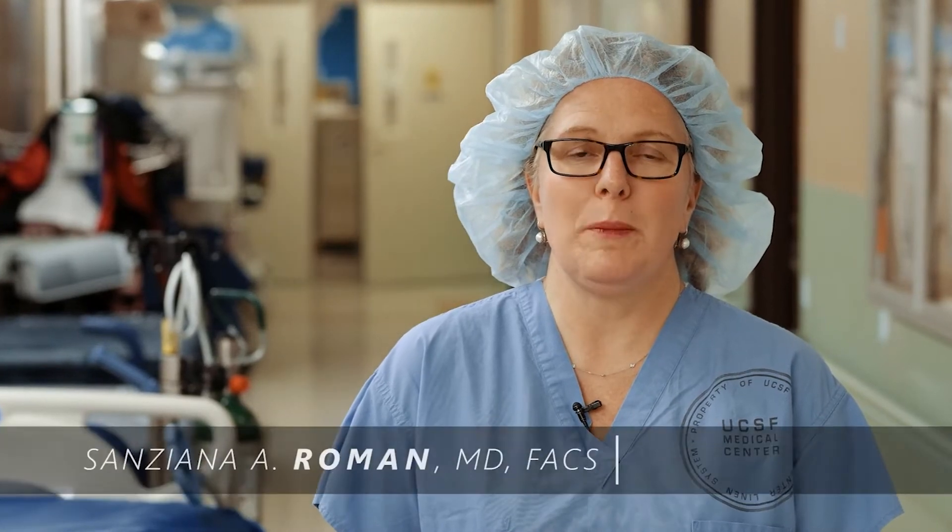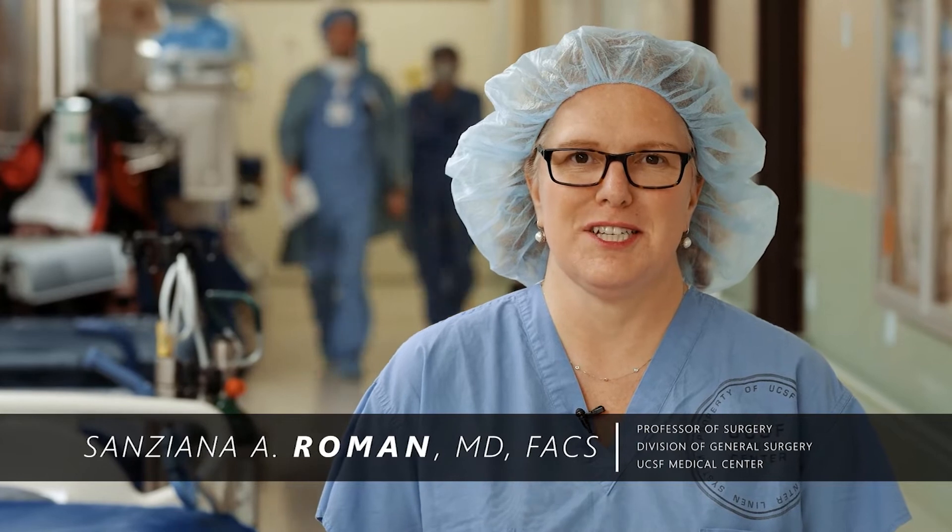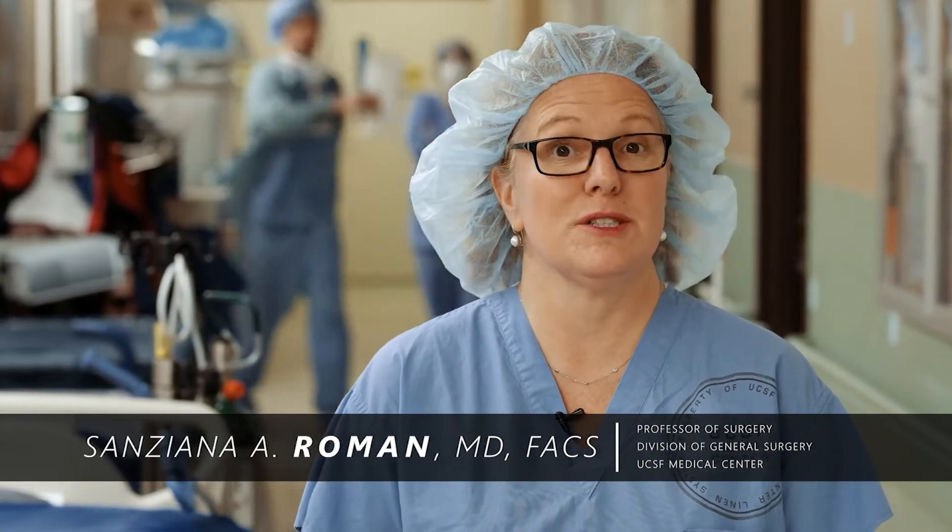Hello, my name is Sunziana Roman. I am a professor of surgery at University of California, San Francisco, and my specialty is endocrine surgery.